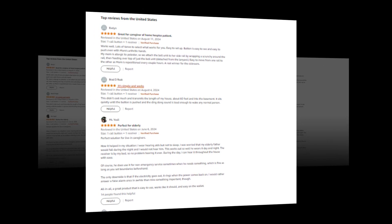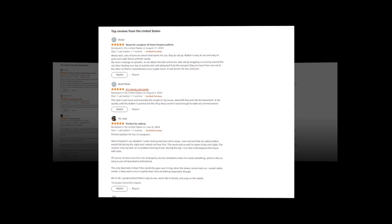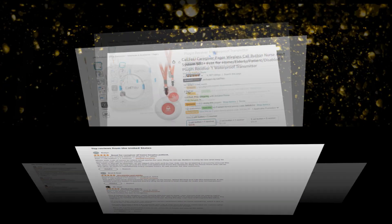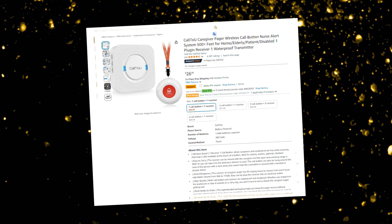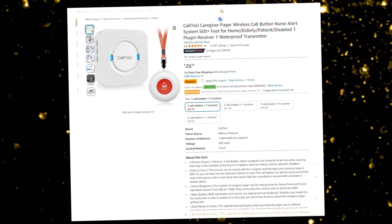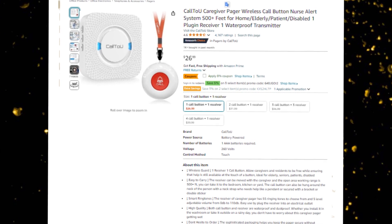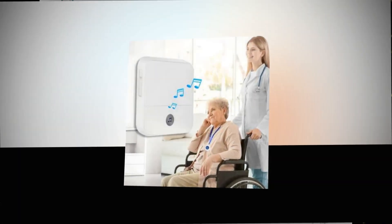Hi, welcome to our YouTube channel. Today we will discuss the best call-to-you caregiver pager wireless call button nurse alert system, 500 plus feet, for home elderly patient disabled — one plug-in receiver, one waterproof transmitter — available on Amazon. The link to the product is given in the description if you want to see it from there.